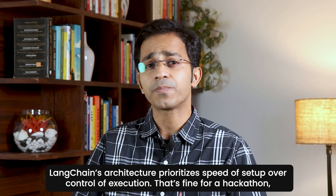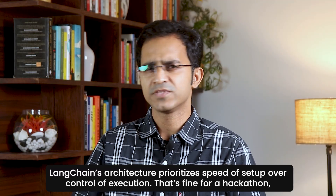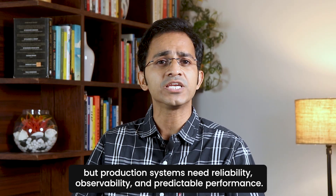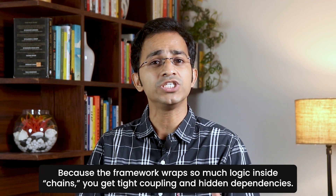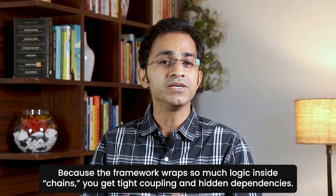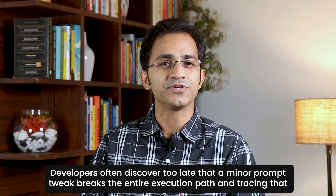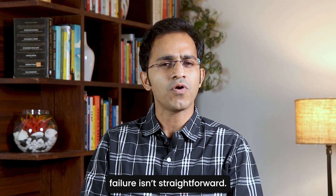LangChain's architecture prioritizes speed of setup over control of execution. That's fine for a hackathon, but production systems need reliability, observability, and predictable performance. Because the framework wraps so much logic inside chains, you get tight coupling and hidden dependencies. Developers often discover too late that a minor prompt tweak breaks the entire execution path — and tracing that failure isn't straightforward.